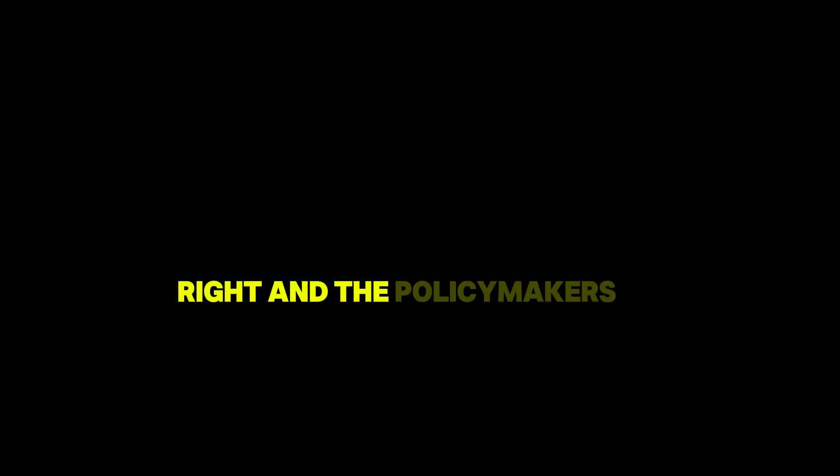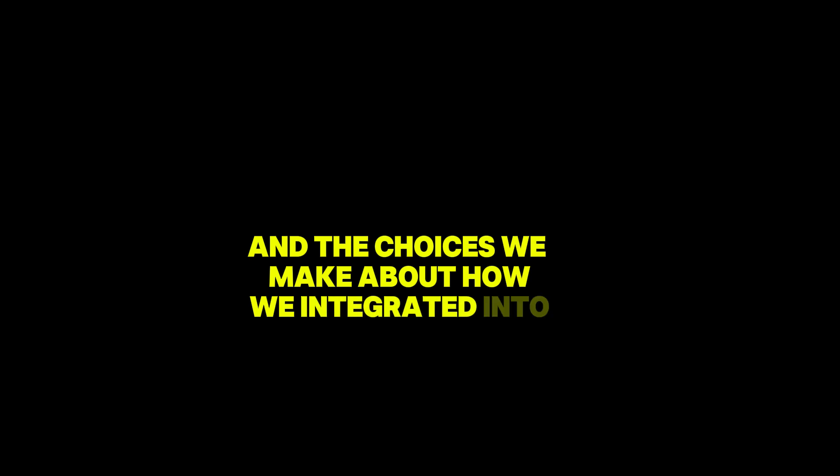Not just the tech experts and policymakers — we all have a stake in this. It's not just about the technology itself. It's about the values we embed in that technology and the choices we make about how we integrate it into our lives.